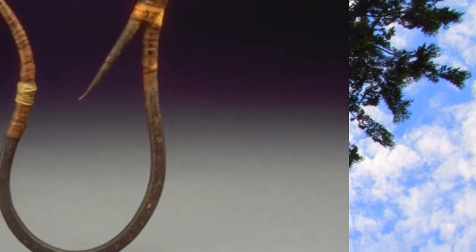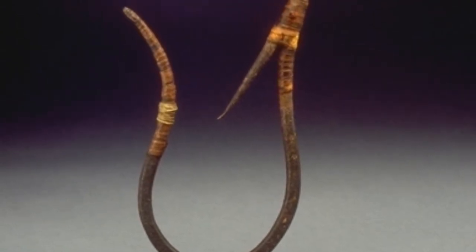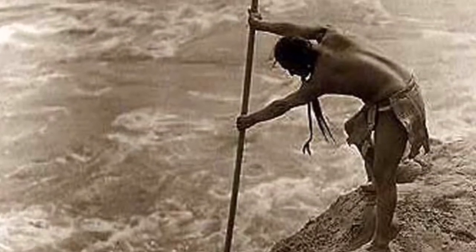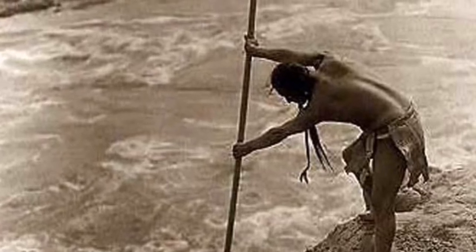Quackyoodle men used their hands to strip bark off trees without hurting the trees. The Quackyoodle men hunted for fish in the ocean. They would use spears or fish hooks made out of bone. They had special techniques for spearing fish, which required teamwork.